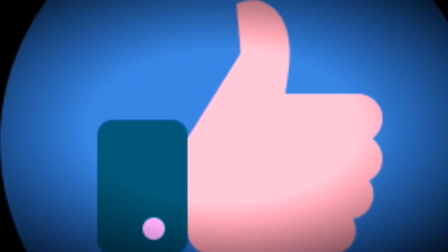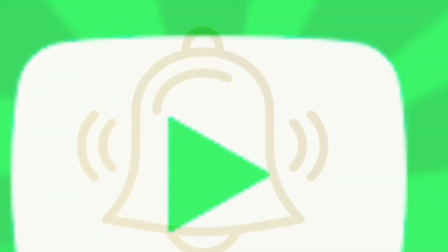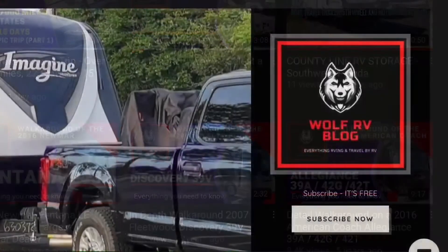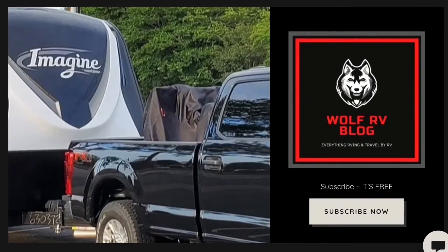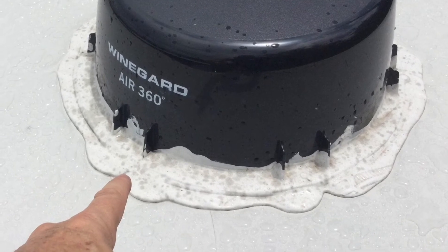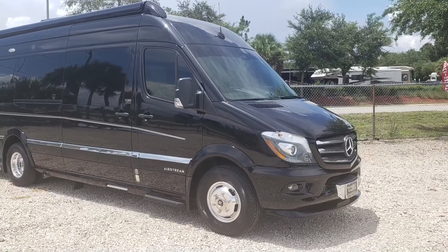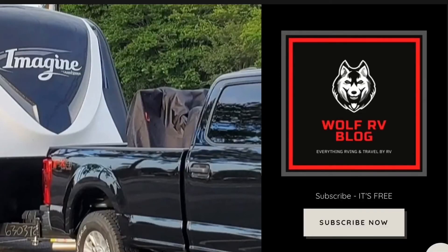Please like and subscribe to our channel and hit the notification bell to stay up to date on all the latest videos we release. Also check out our blog at wolfrvblog.com — you'll find downloadable checklists, worksheets, troubleshooting videos, how-to videos, coach reviews, campground reviews, trips, and a lot more. A lot of information, a lot of fun — go check it out.